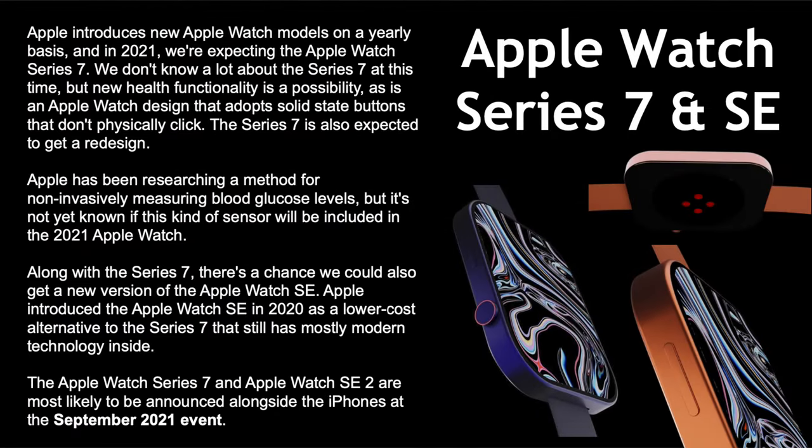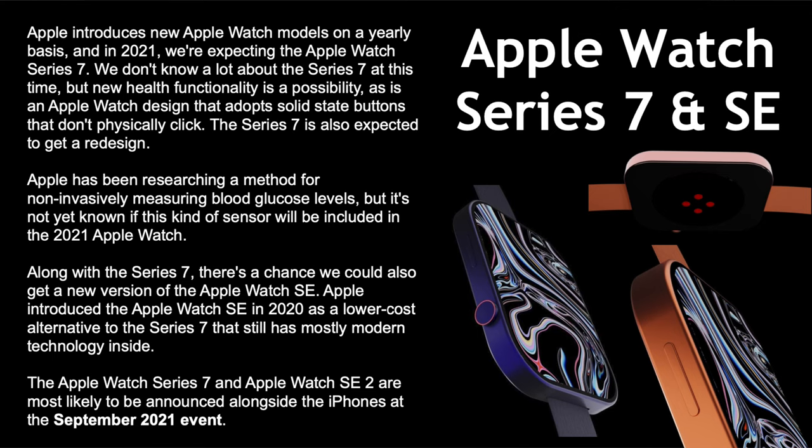Apple Watch Series 7 and Apple Watch SE: we don't know much yet, but new health functionality is possible. The design might adopt solid-state buttons and squared-off edges similar to the iPad Air and iPad Pro. Apple has also been researching non-invasive blood glucose level measurement — instead of pricking your finger, using heart rate sensors to measure glucose without breaking the skin. There's also a chance of an updated SE. Both are most likely to come alongside iPhones at the September 2021 event.